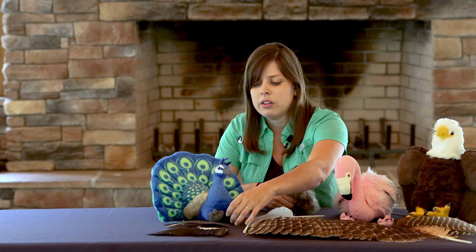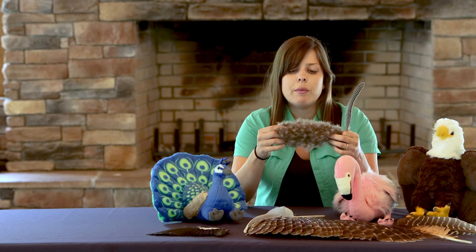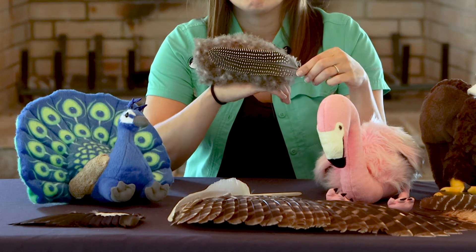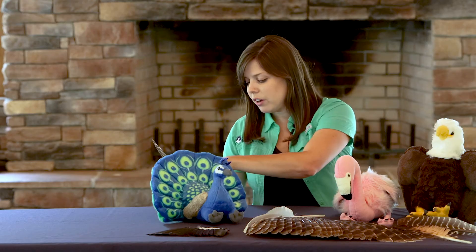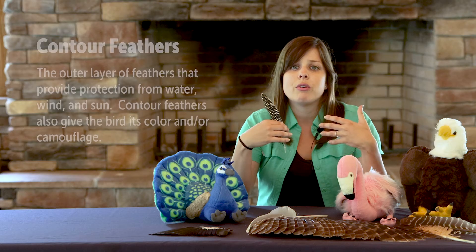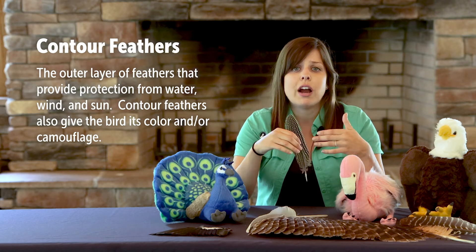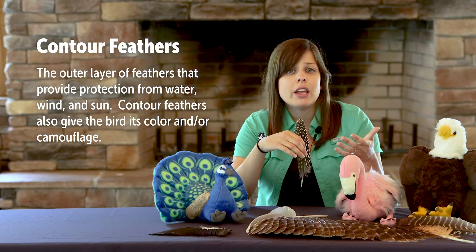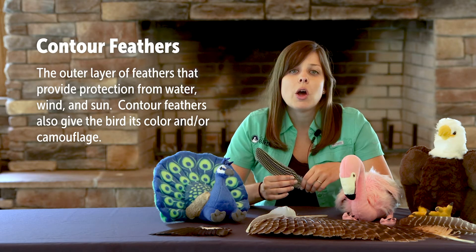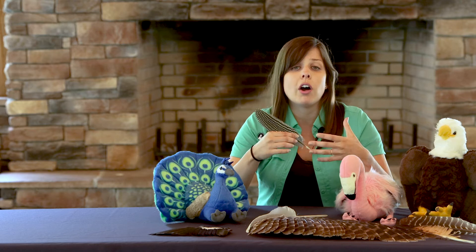Down feathers are covered by another layer called contour feathers. Think of contour feathers as the bird's outer clothes, while down feathers are like that interior thermal layer. Contour feathers overlap like shingles on a roof to cover the bird's body and provide protection from the sun, wind, and water. Contour feathers also provide the bird with its color, whether that bird is brightly colored or camouflaged. Waterfowl have a special oil gland near the base of their tail that gives their contour feathers a waterproofing quality.